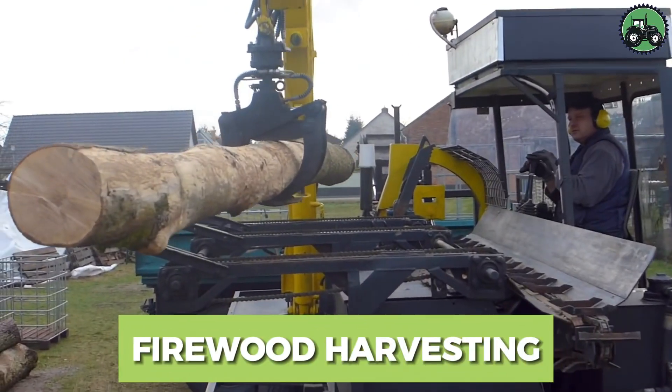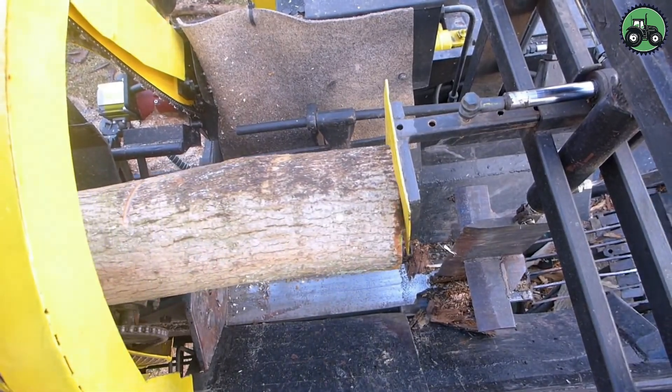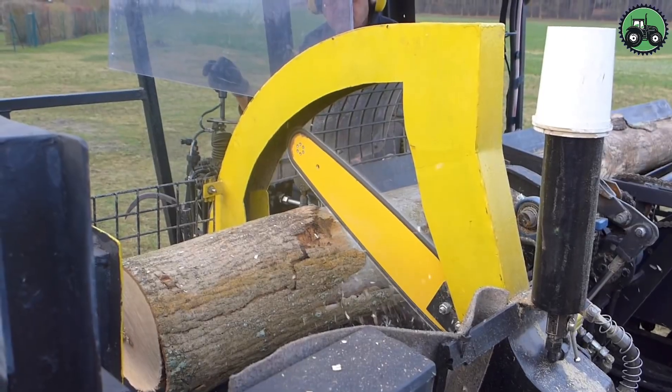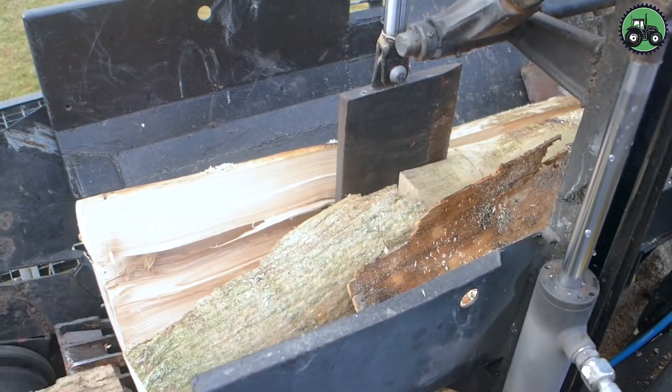Explore the world of firewood harvesting, a fundamental process for ensuring a sustainable source of heating and energy. This operation blends precision and efficiency to cut and prepare firewood for various purposes, from heating homes to fueling fireplaces and stoves.